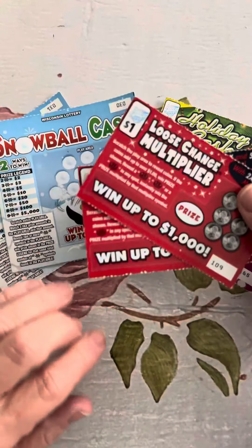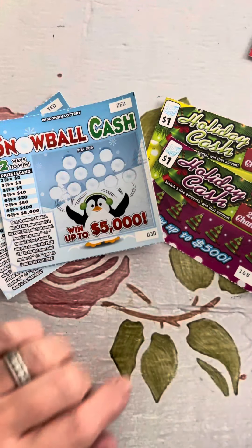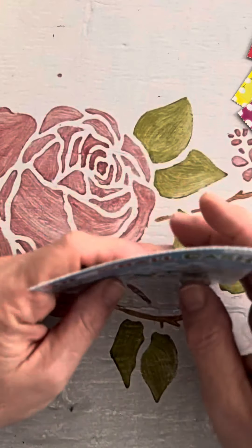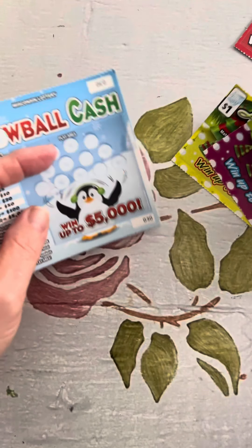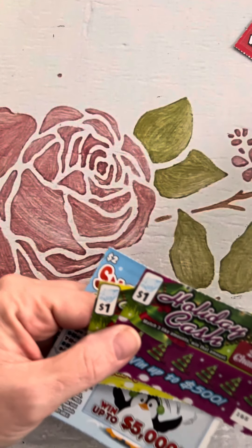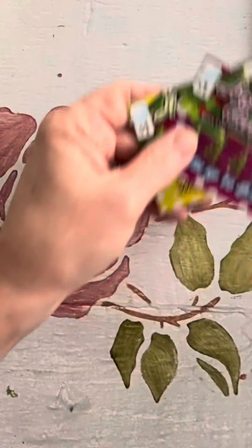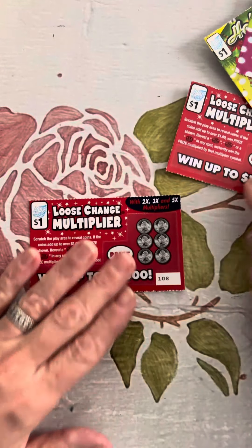We've got two of the $1 Loose Change Multipliers, two of the $1 Holiday Cash tickets, and two of the Snowball Cash tickets. I have no idea what we're doing on any of these tickets. However, these two sets are from the Illinois Lottery and this one is from the Wisconsin Lottery — so definitely not Florida, definitely a little bit colder.